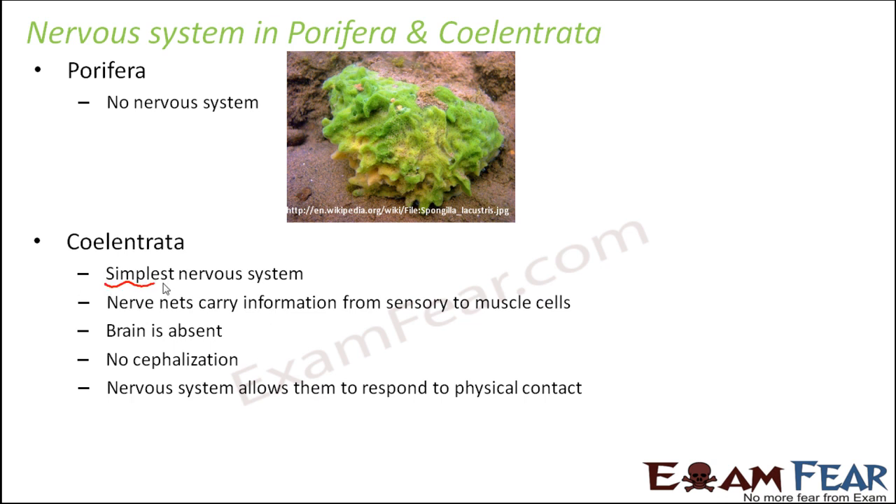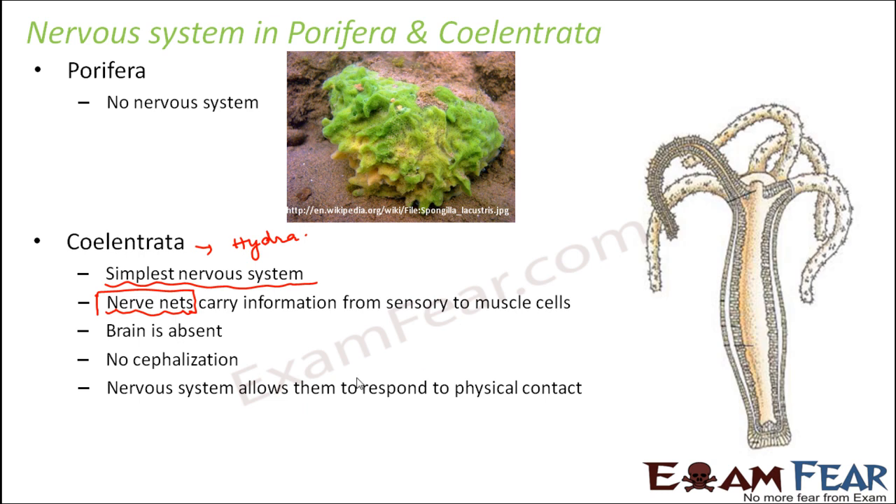The simplest nervous system is found in the coelenterates. One common example of coelenterates is hydra. They have nerve nets which carry information from the sensory cells to the muscle cells. Nerve nets are the structures specialized to perform the function of the nervous system. Many nerve cells link together to form these nerve nets — a net-like structure formed by many small nerve cells joined together. Brain is absent in these animals.